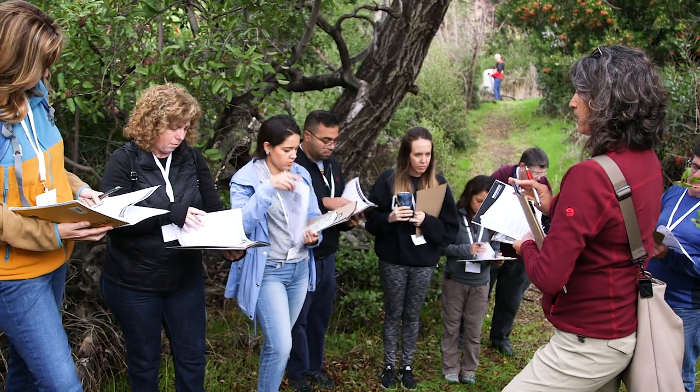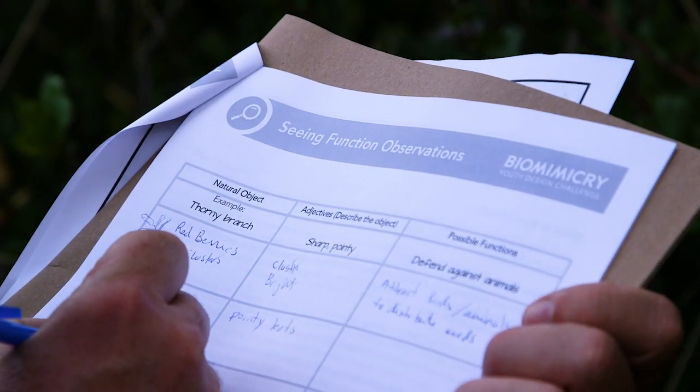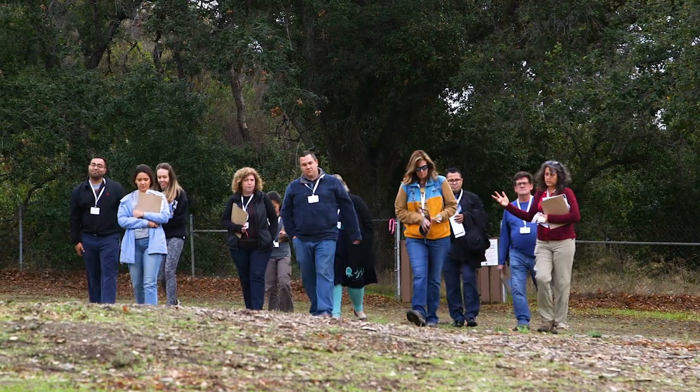There's a huge ripple effect that happens when you teach an educator anything, because they are going to reach hundreds of kids every sequential year thereafter. Teaching and incorporating biomimicry is such a vital thing because it captures the imagination and it also contextualizes why the world around us is so important. If we can look to and learn from the wisdom of nature, we can find all kinds of solutions that we never before imagined possible.